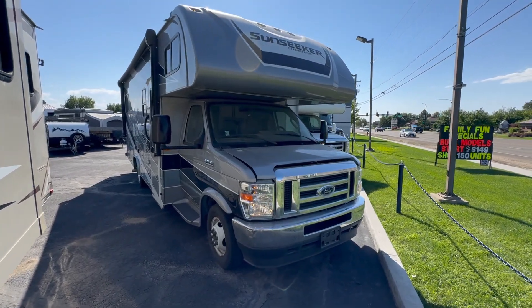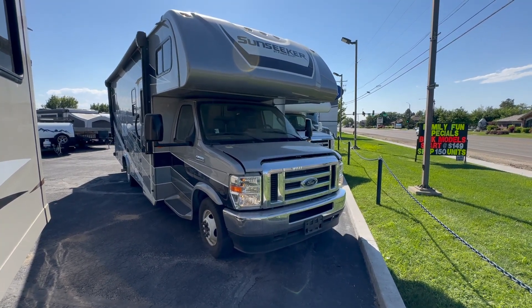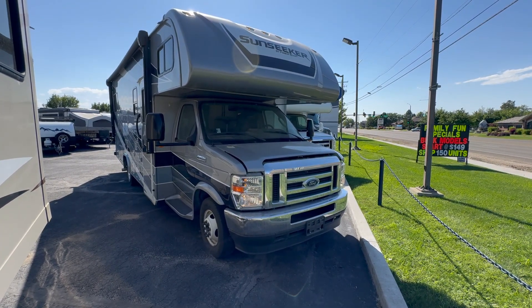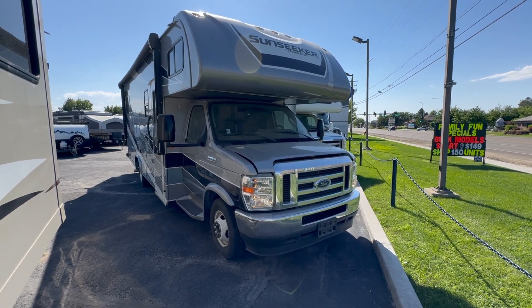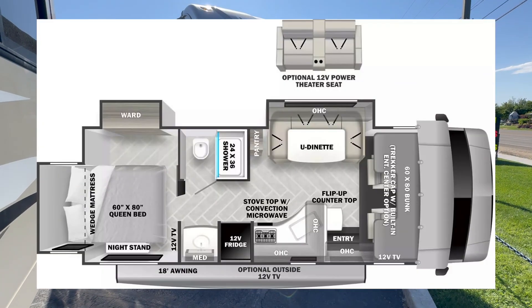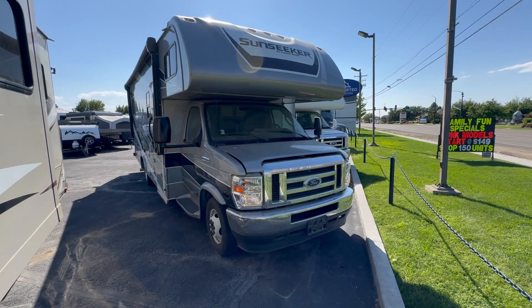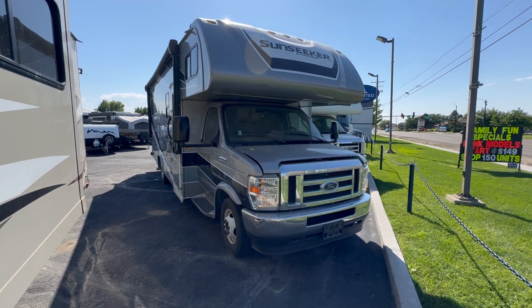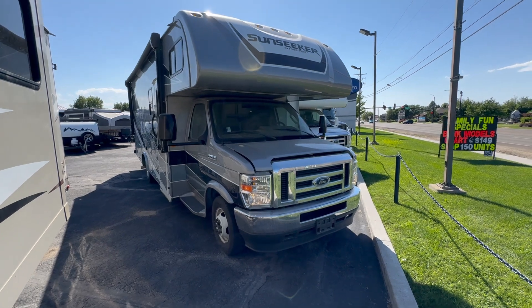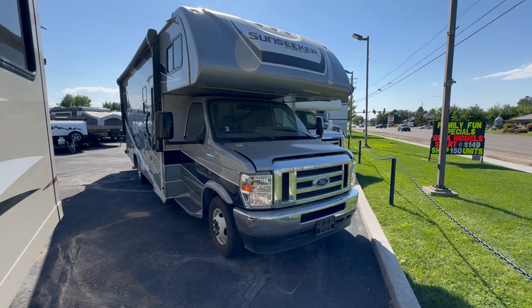Hey, what's going on Matt, this is Parker with Uncharted Recreation in Meridian, Idaho. Sorry for the background noise here, hopefully it doesn't pick up too much on the camera. I wanted to make this quick walkthrough video for you on this 2021 Sunseeker E450, the 2500 TS model with full body paint. It's got lots of extras that we'll go into, but I wanted to show you the current condition of this unit and do a quick walkthrough, since you're out of state.